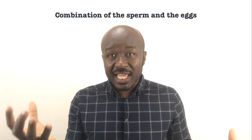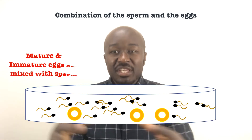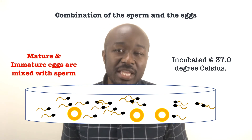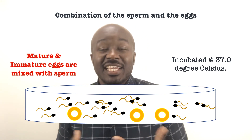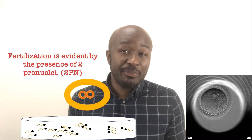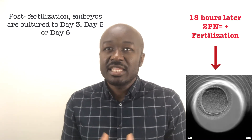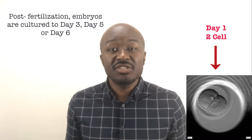The sperm and the egg, which has a surrounding cumulus, are mixed together in a dish and incubated overnight at an optimal temperature that mimics the internal environment. They are checked the next day for fertilization and prepared for culture — cultured for three to five or six days depending on their developmental stage. The embryos are then transferred back into the woman's uterus on the third day as a cleavage stage embryo or on the fifth day as a blastocyst.